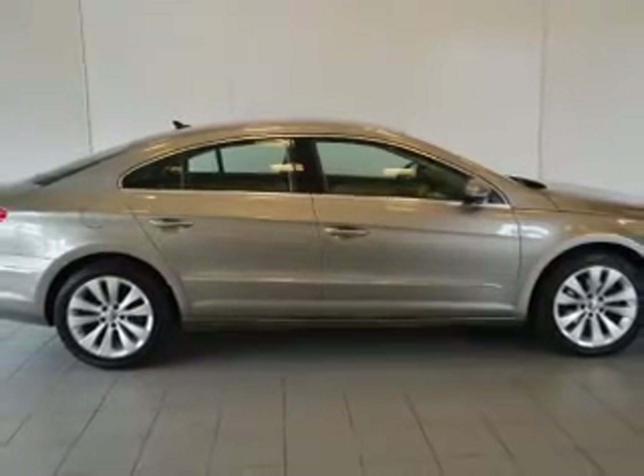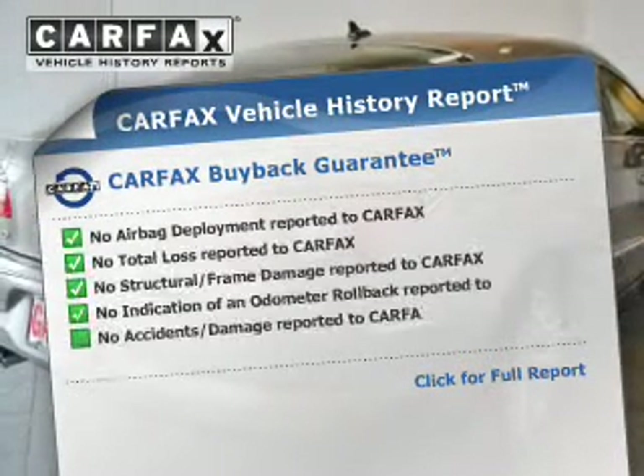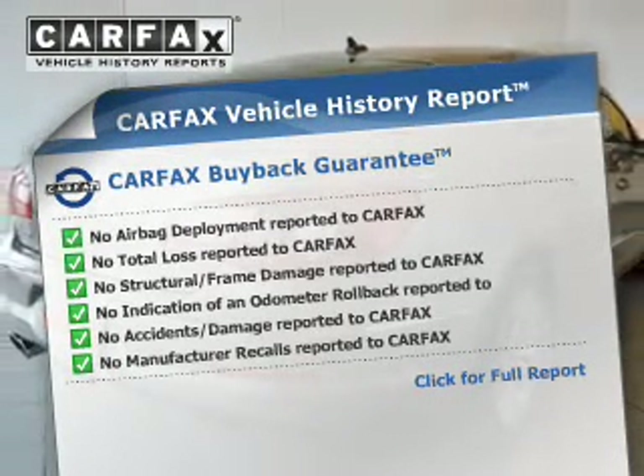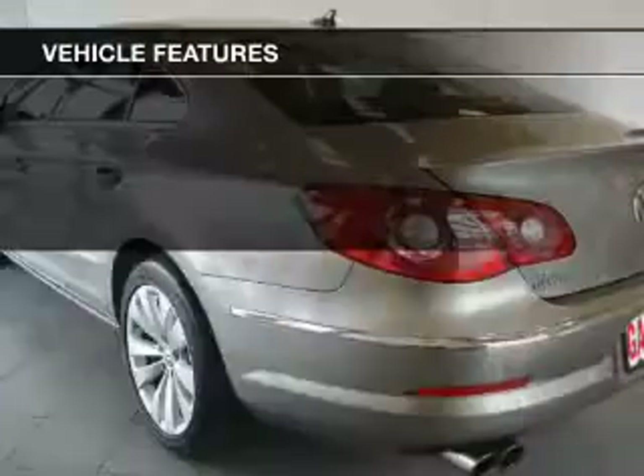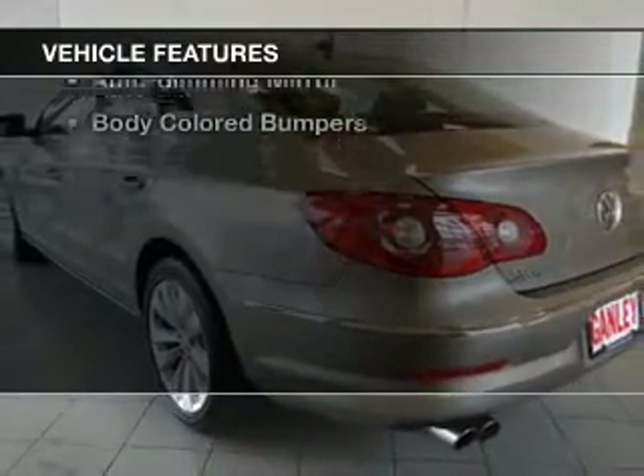Heated seats make cold-weather driving more endurable. Know the history on this ride and greatly reduce your buying risk with the included Carfax Vehicle History Report. And with these notable features, you won't want to miss out on the opportunity to own this amazing ride.